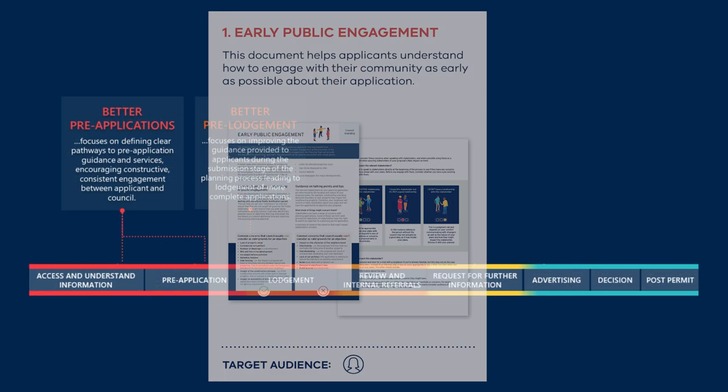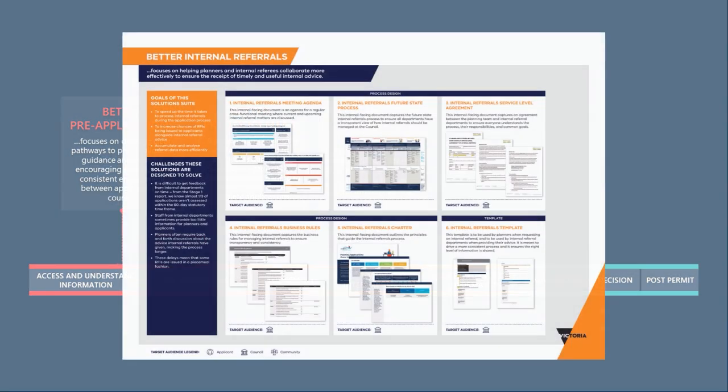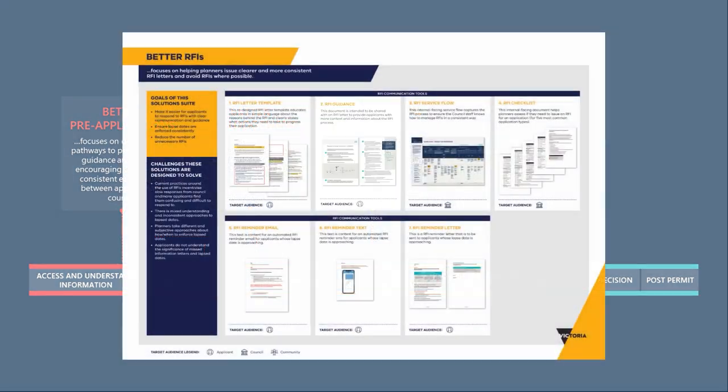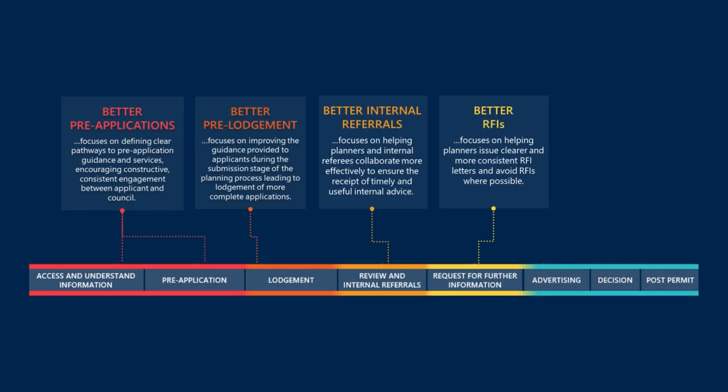It was really good to engage with our key stakeholders in our own council and talk to staff members who aren't planners and to hear their ideas around what they think planning processes are, what they should look like, and how they should be involved. I thought that was really good in terms of building those relationships and hearing from them.